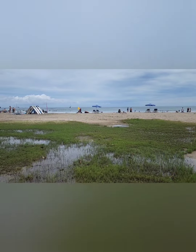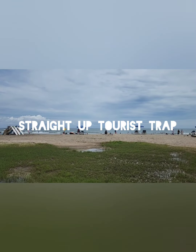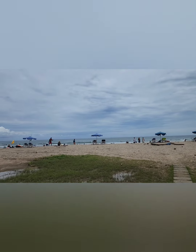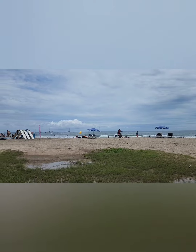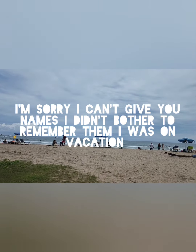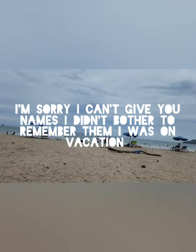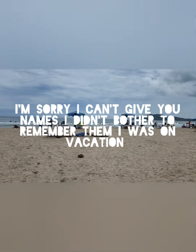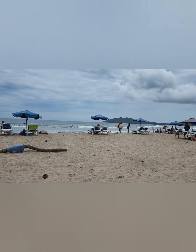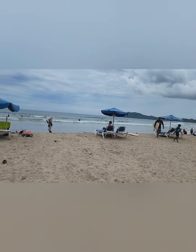This is the one beach I had a problem with because the vendors don't leave you alone — everybody and their grandma is going to come try to sell you something. If I buy something I'm cool, but once I point toward my wife, that means I'm done. It's a well-known beach and they wanted to sell you everything under the sun, but it comes with the territory.